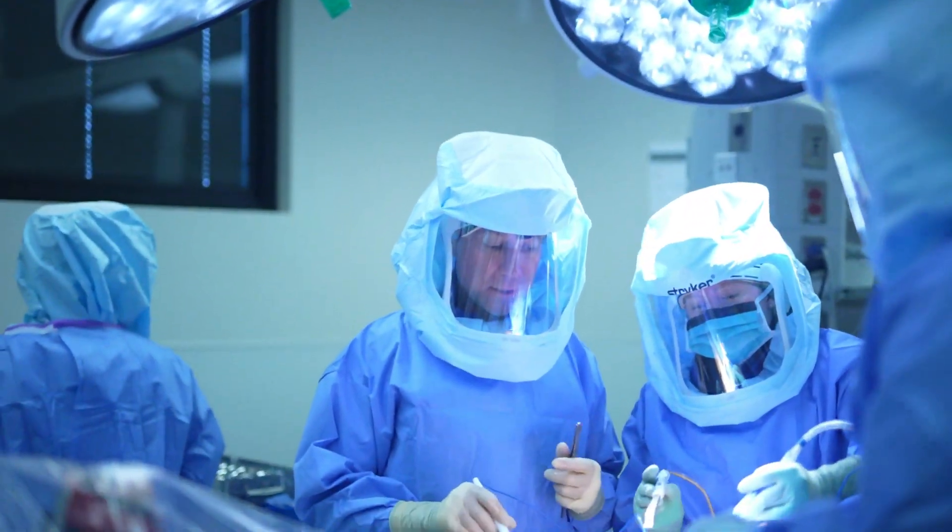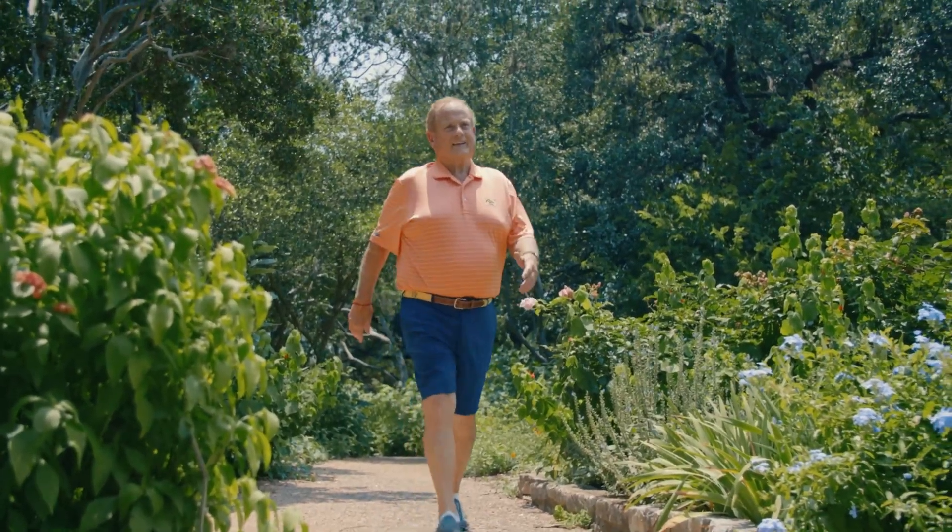I'm Dr. Tyler Goldberg, an orthopedic surgeon specializing in concierge hip and knee replacement. For the last 25 years and 12,000 surgeries, I've seen patients literally transform physically and mentally. I'm on a mission to transform the way the world experiences joint replacement.